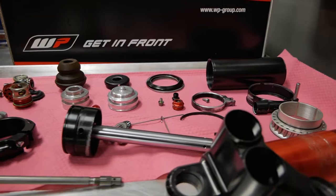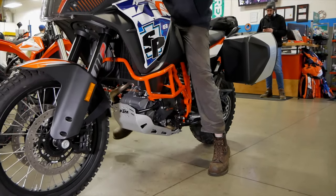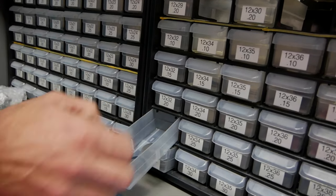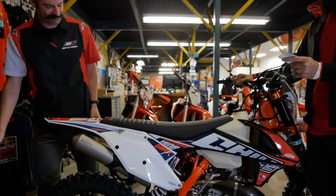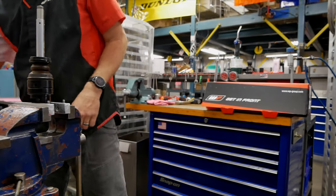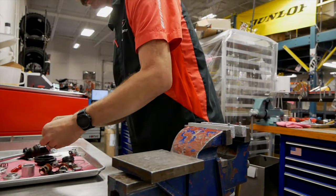The WP Suspension found stock on all the KTM and Husqvarna motorcycles is built to suit a wide range of riders' terrain, ability, and weights. But what we're able to do here at Solid Performance is tailor suit those settings to you, where you can physically feel and see a difference in your riding. Through tailoring the suspension to you specifically for weight and terrain, you'll feel like the suspension is built for you out of the box.